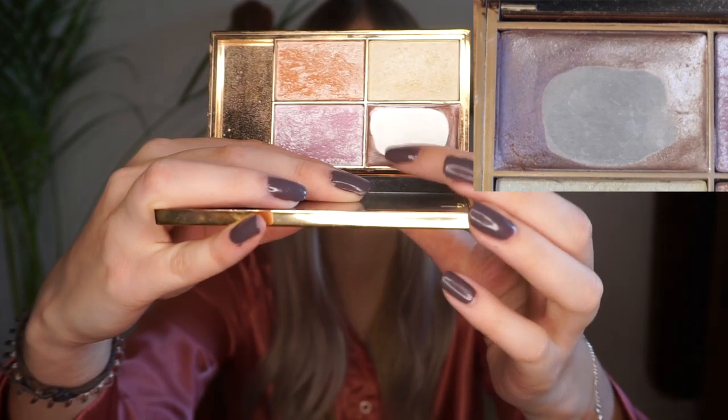Next up I have my Sleek palette — this is their Highlighting Palette in the shade Solstice. I am of course working on the cream product in here. I'm going to insert the picture of where I was last time. I was trying to use it up and I wasn't as close as I was on the blush, and similarly I haven't been able to use this up yet.